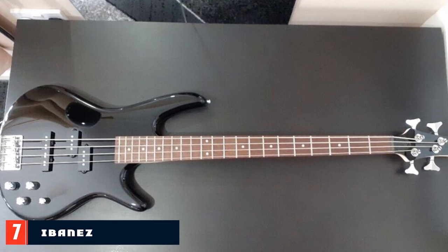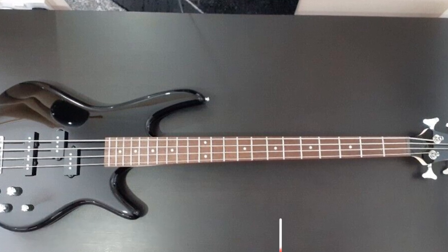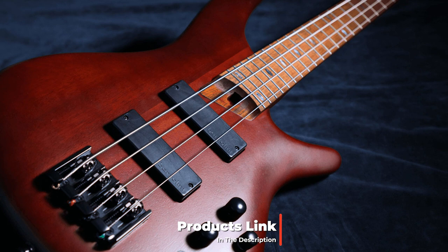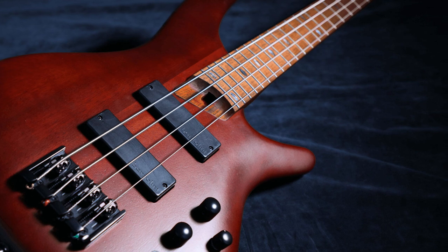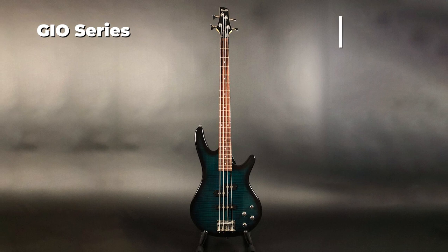Moving on to number seven: the Ibanez GSR 4-string electric bass guitar. This model is part of the Ibanez GEO series, which offers affordable but quality, beginner-friendly bass guitars. The Ibanez GSR 200B has a standard 34-inch scale length and weighs only 9 pounds. It also comes with the same wiring setup as some of the most expensive Ibanez guitars.